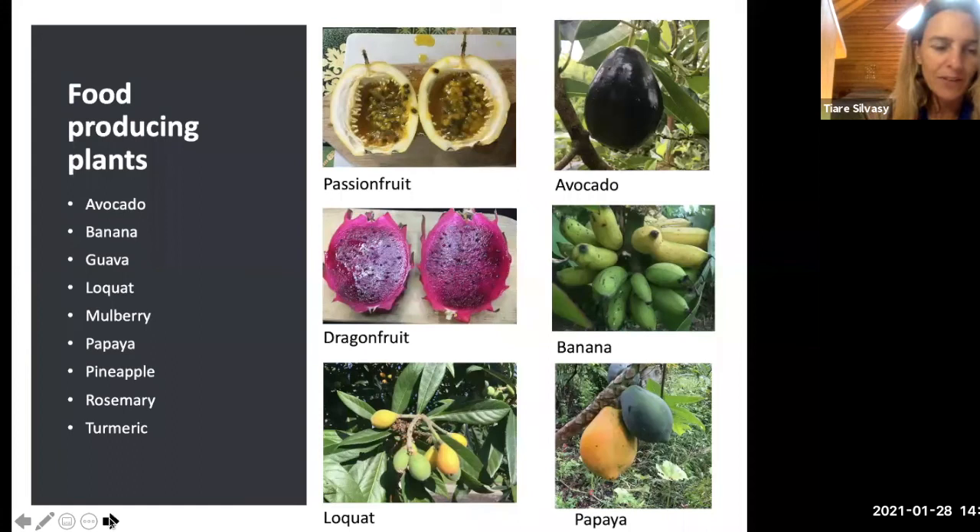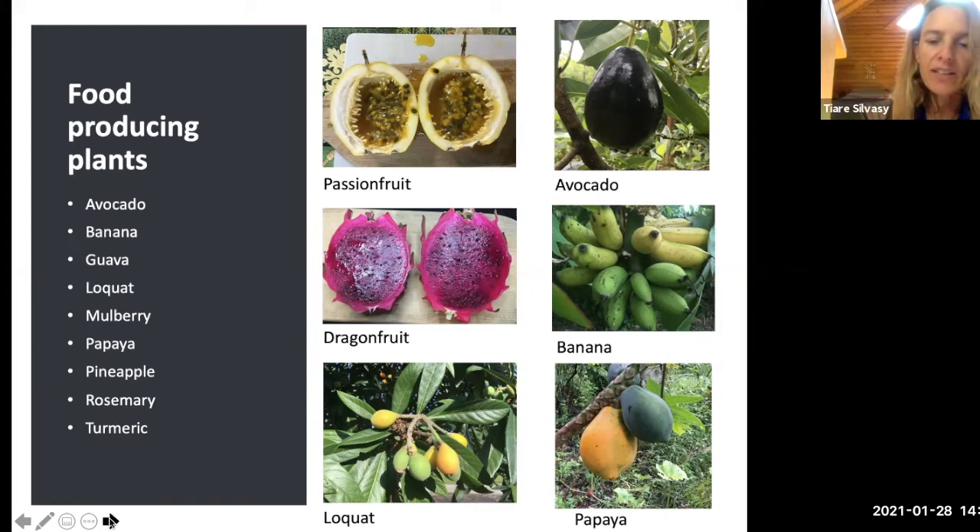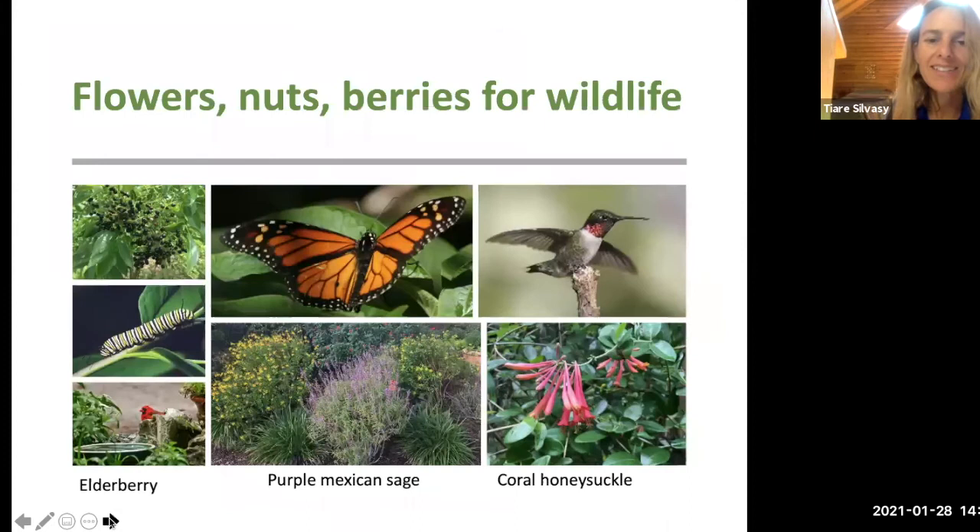There's also a Florida Friendly Landscaping publication on edible plants — link shared in chat. Turmeric and ginger are in the same family; they go dormant in winter, turn brown, and look like they died, but they're just dormant. Now is a good time to dig them up and share them with friends — they'll re-emerge in May with fresh new growth.